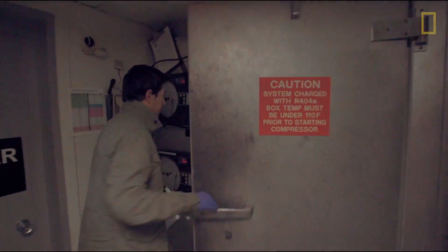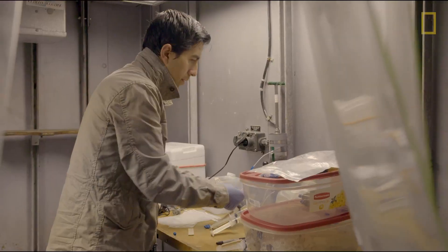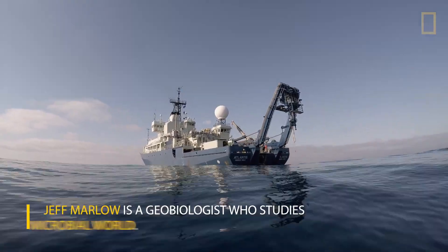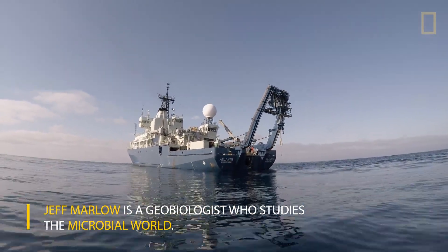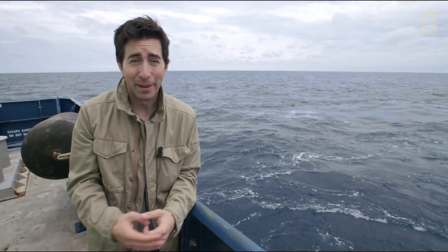These samples are really rare, really exciting, and we've got to preserve as much of the real story as possible. We focus a lot on how humans are causing climate change, and that's a real problem, but we don't even understand the full scope of the natural world to begin with.